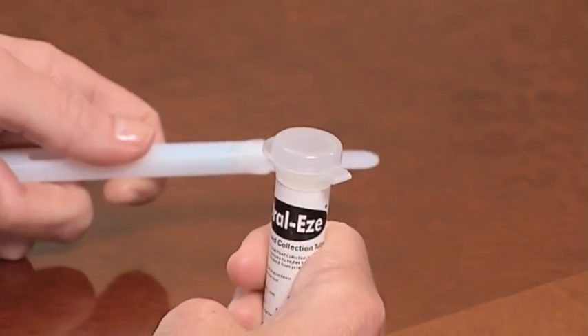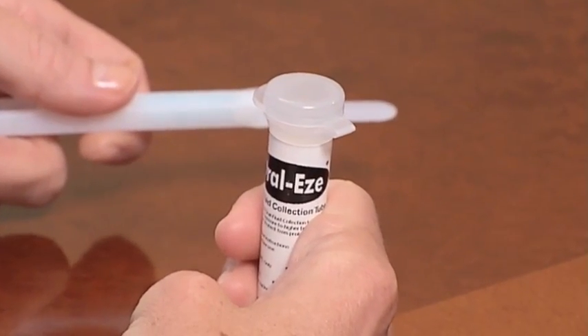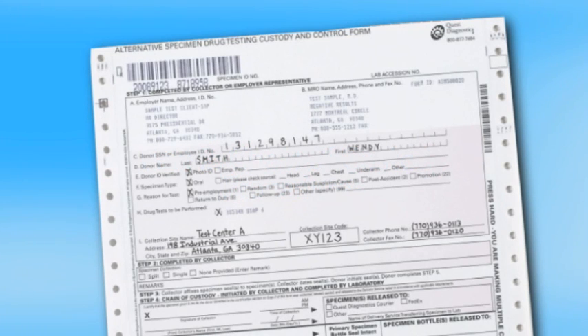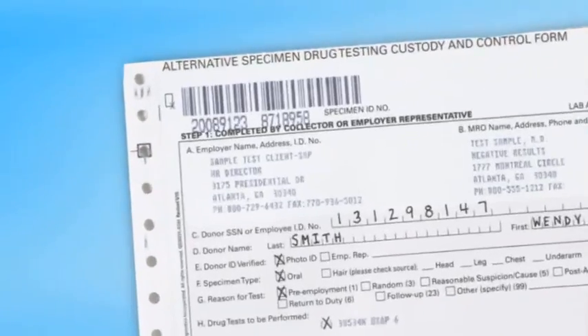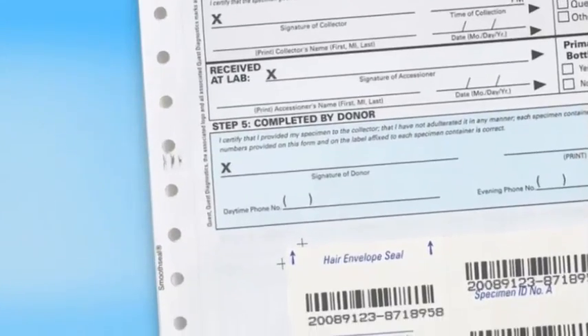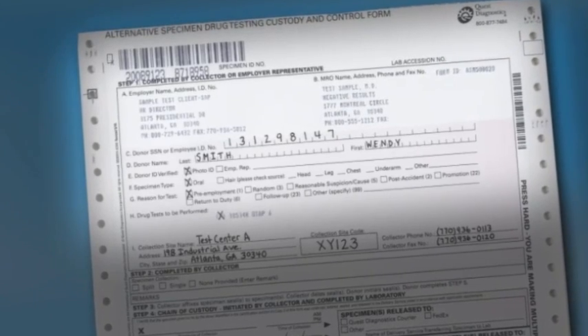Next, the collector instructs the donor to replace the lid on the collection tube and cap tightly. The collector then completes the applicable chain of custody procedures. Properly completing the chain of custody process will help ensure that the sample collected can be tested once it arrives at the laboratory. Simply follow the five steps outlined on the custody and control form. Prior to the specimen collection, the collector should have verified the donor's information and recorded it in Step 1, including the reason for the test, the collection site, and the collector's information.